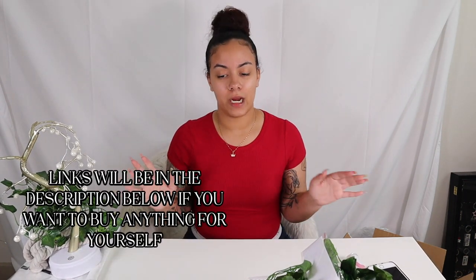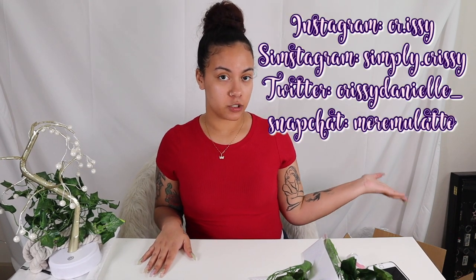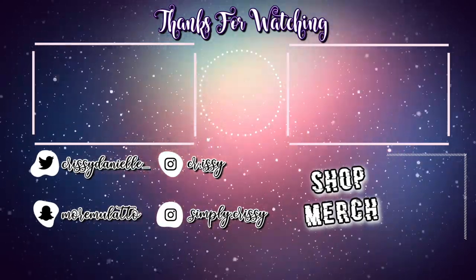That was it, guys! Total — I know I said a hundred but total I spent $107 for 31 items. I'm hopefully gonna like all these items; some of it is organizing stuff so I'm excited to get everything set up. Thank you guys so much for watching — give this video a thumbs up, make sure you follow all my social media which will be on the screen, and I will see you guys in the next video!